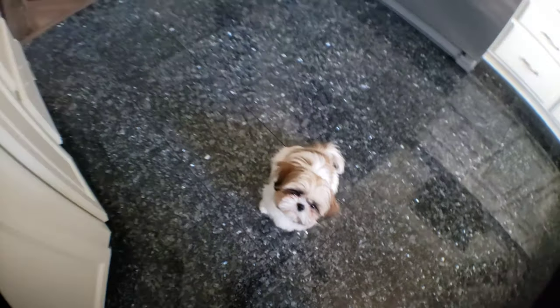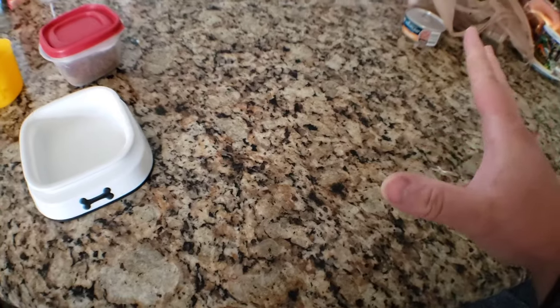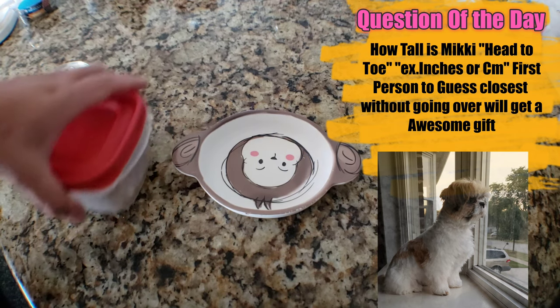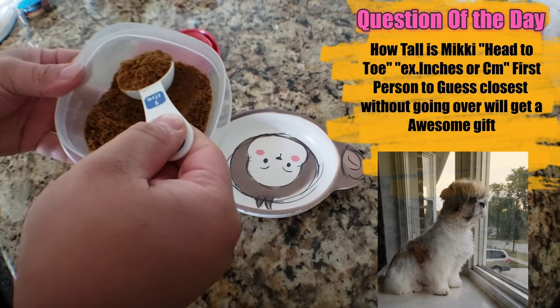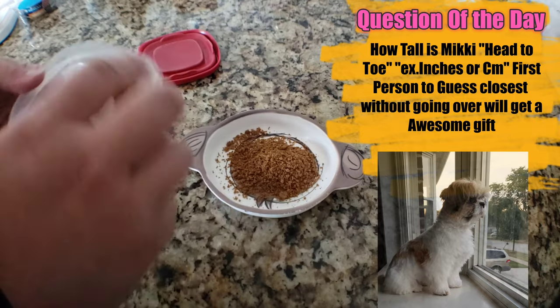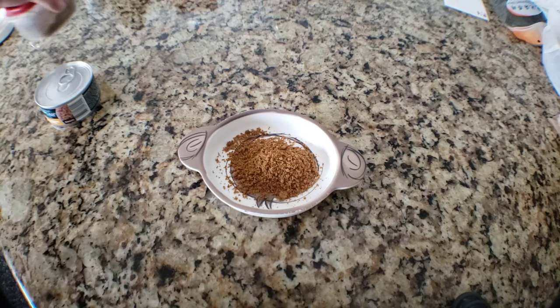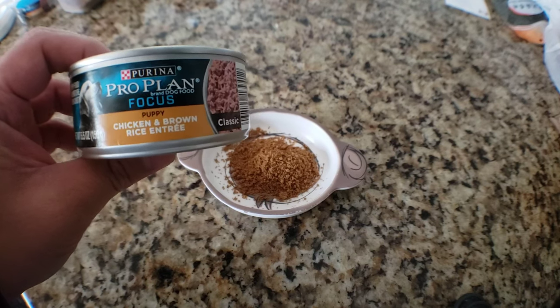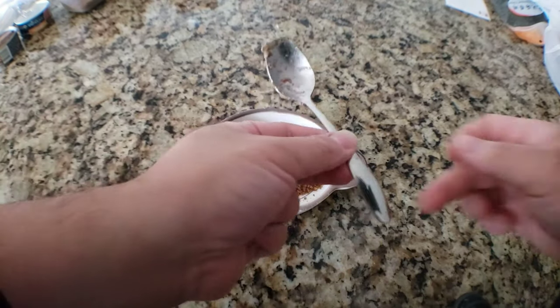Mickey has become a very, very picky eater and I have to find inventive ways to actually make her eat. So here's a cool way to give food a fun and interesting look — I'm gonna be making some puppy meatballs. I'll grab some of the ground food, which is the Royal Canine puppy ground food, and use it for breakfast.